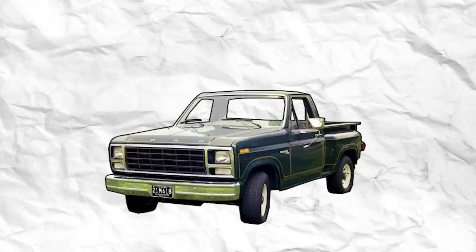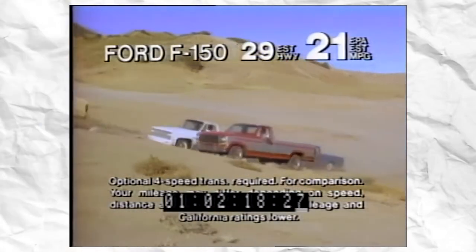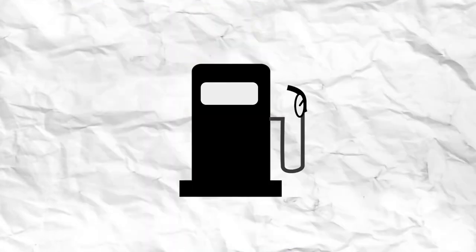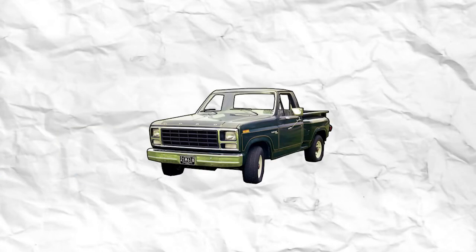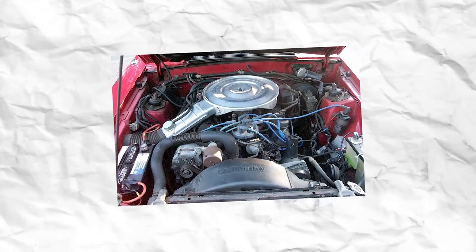The 7th generation F-Series was introduced in 1980, and it was the first ground-up redesign since 1965. On top of an all-new chassis, the pickup trucks received a completely new body, and though the body lines were made to be straighter, the aerodynamics of the exterior were optimized to improve fuel economy. The powertrain of this generation underwent numerous revisions during its production. At the launch of the 7th generation, the engine line was largely carried over from 1979, and while the 7.5-liter V8 was dropped entirely, a new 4.2-liter V8 was introduced as the smallest V8 engine.